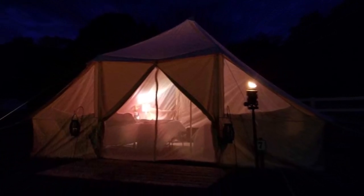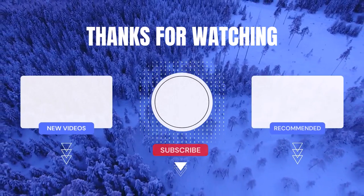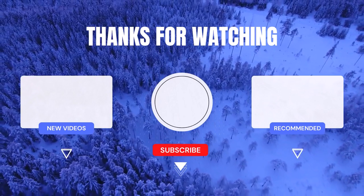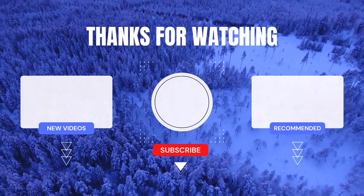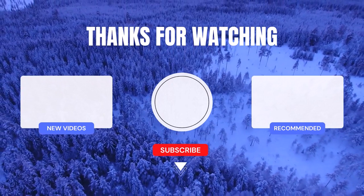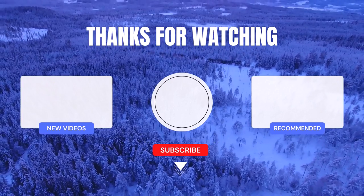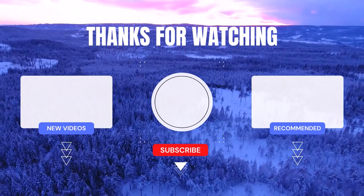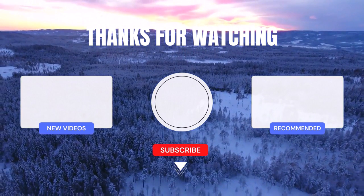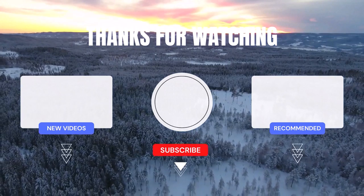Thank you for watching my video. If you found it helpful, be sure to subscribe to my channel and turn on notifications so you never miss any of my daily videos. If you're looking for more information or want to know the price of a particular product, check out the description box below. If you have any questions or concerns, feel free to leave a comment and I'll be happy to assist you. Remember, life is short, so why not make it easier with cool products?